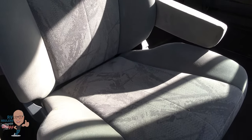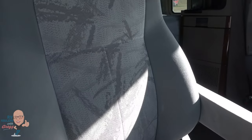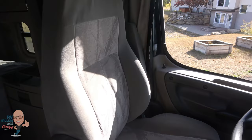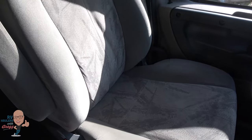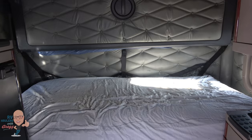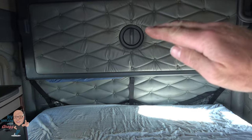Inside the cab, the Freightliner original factory seats are beautiful. On the driver's seat there's a little bit of wear on the arm where you'd expect from use over time. This is a dual-bunk unit — the upper bunk is currently folded up against the back wall and rotates out to about mid-height when deployed.